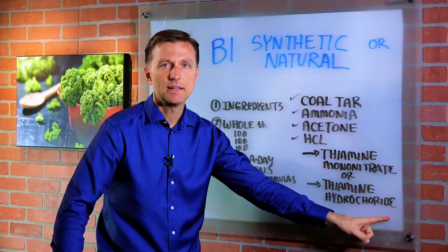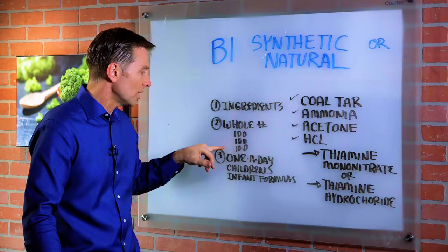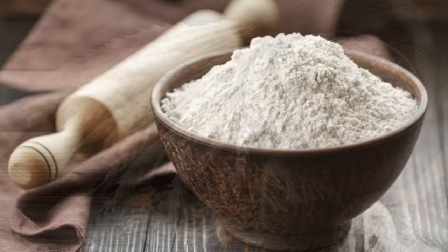85% of the world's B1 comes from China. They make it so cheap, and it's in all the prenatals, the one-a-days, children's vitamins, vitamins for older people — it's in so many different things. That's what they use to enrich the flour products, the grains, the pasta. It's all enriched with synthetic B vitamins.